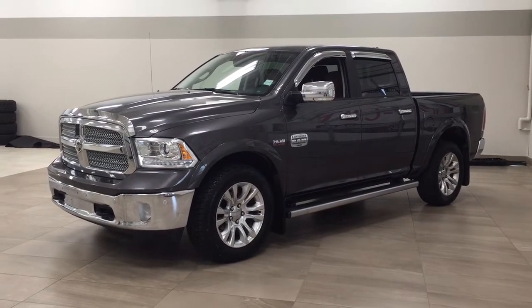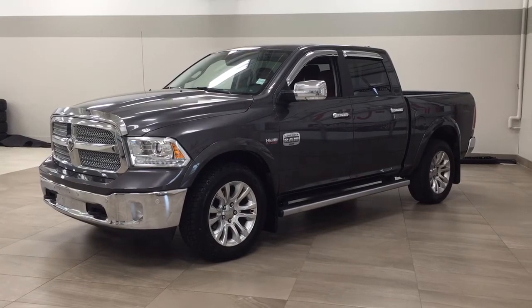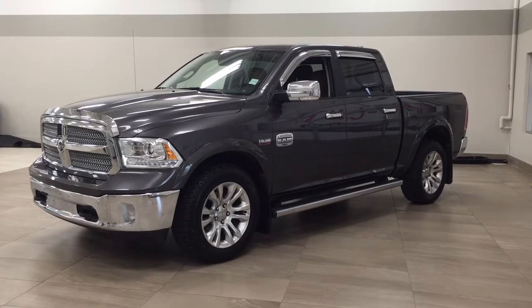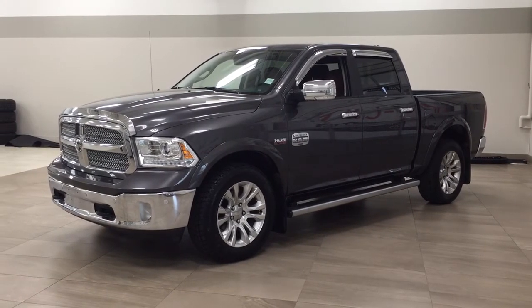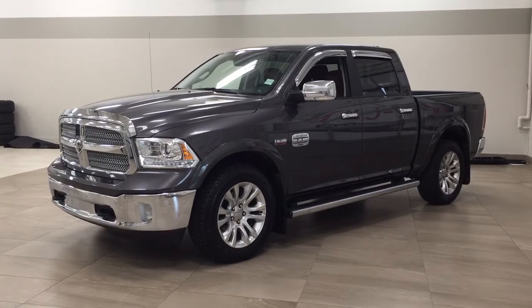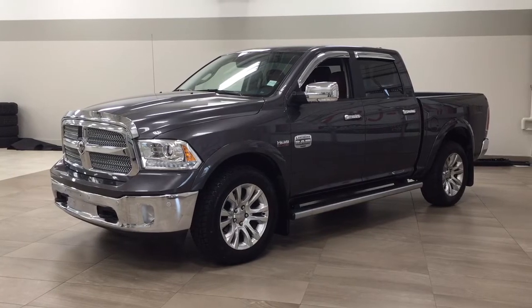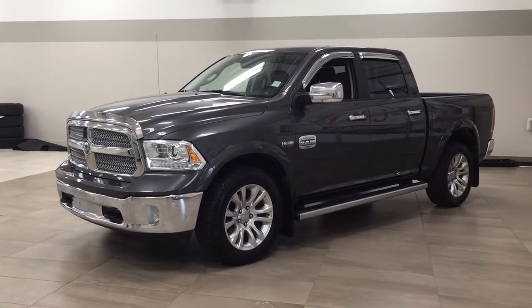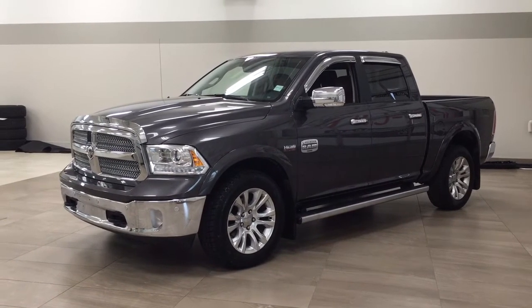Hello folks, welcome to Sherwood Park Toyota located at 31 Automall Road in Sherwood Park, Alberta, Canada. Today I'm going to be showing you this 2016 Ram 1500 Longhorn. The most notable features on this Longhorn are its parking sensors, heated and cooled front seats, and navigation system. I'm going to go through a couple more features on the inside and outside of the vehicle to get you better familiar with this 2016 Ram 1500 Longhorn. Let's get started.